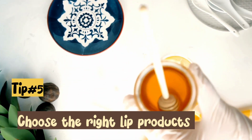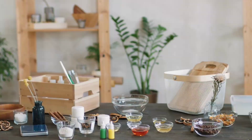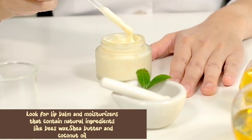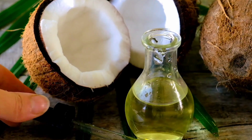Tip number 5: Choose the right lip products. Not all lip products are created equal. Look for lip balms and moisturizers that contain natural ingredients like beeswax, shea butter, and coconut oil to nourish and hydrate your lips.